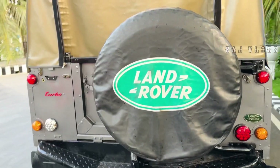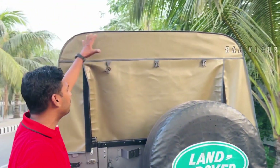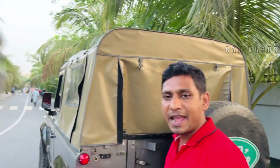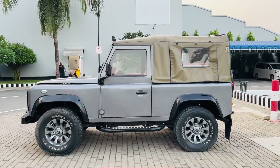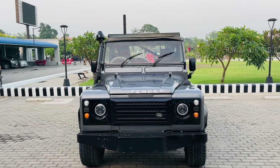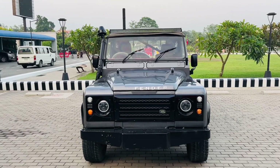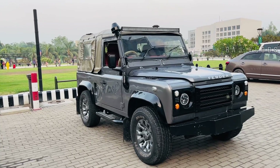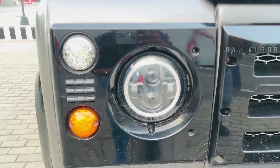This car is in great condition. It's a brand new car. I'll show it to you now.